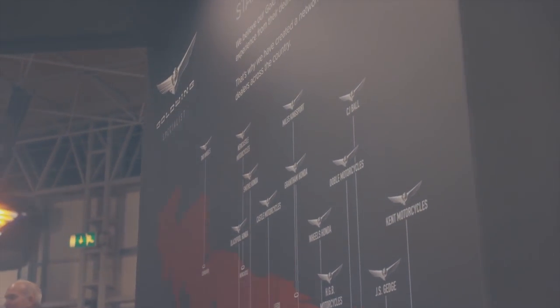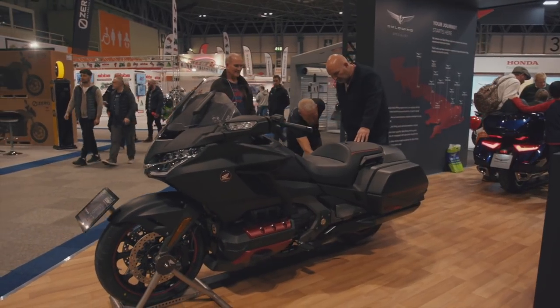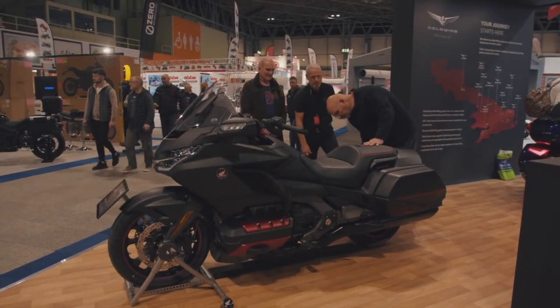There are 14 specialist dealers in the UK that look after Goldwing. And of course, we've got the brand new Goldwing DCT 2020 model here — first time in the UK.